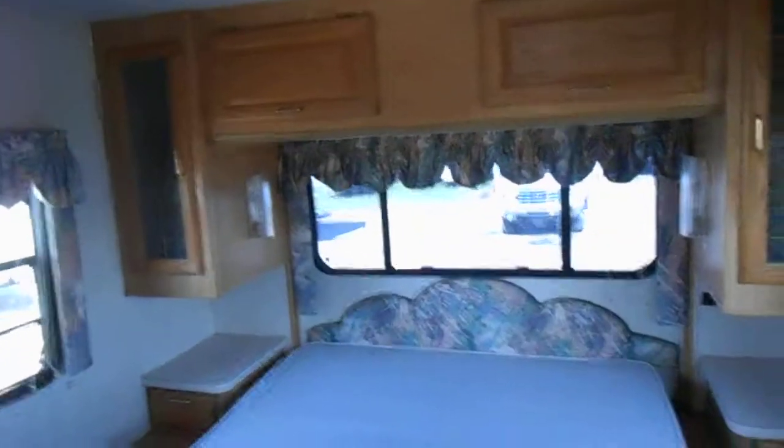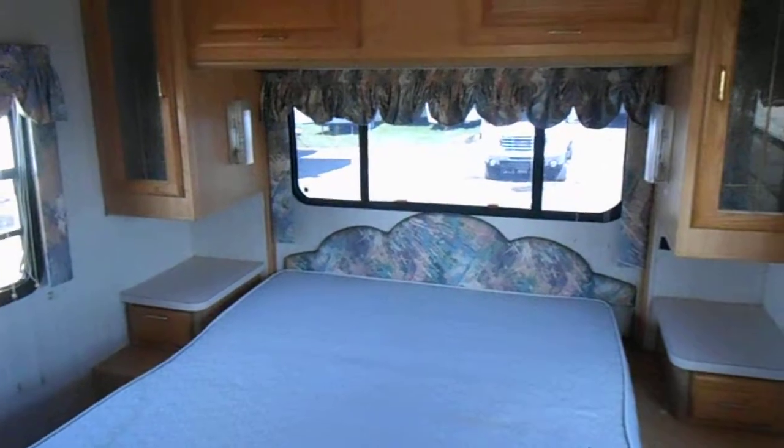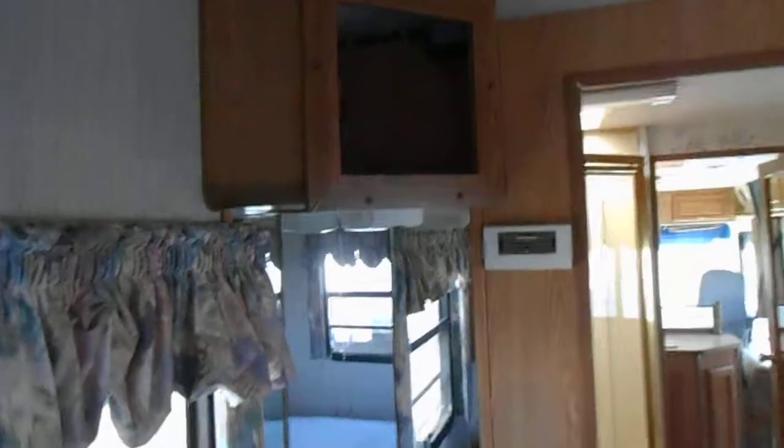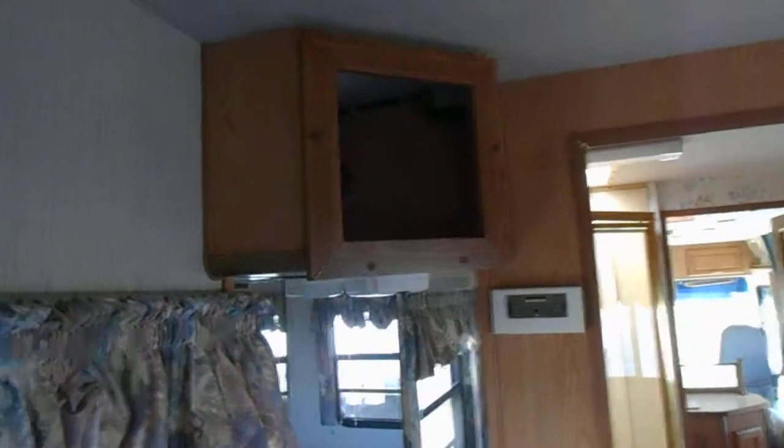In the very back is the bedroom. The bedroom has a queen size walk-around bed, night stands, reading lights, and upper cabinets. It has a closet with mirror doors, on this side a small vanity, and a cabinet that has your TV hookups — though the TV is missing.